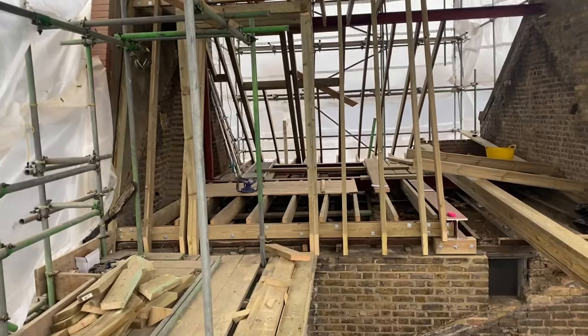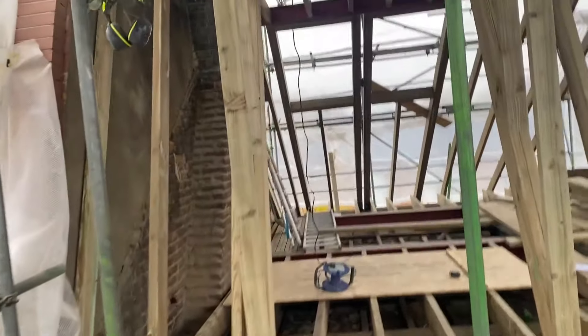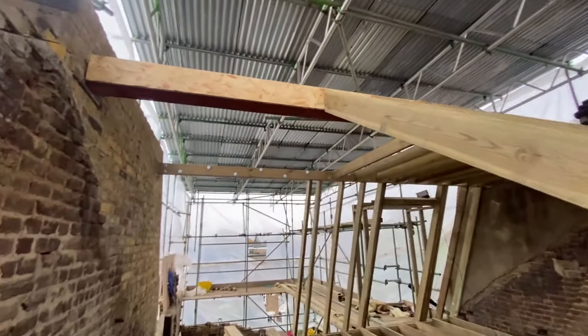Here we go. This is one day's work. We had two chippies in and it basically flies up. Here's where the Juliet balcony goes. That's not bad for one day's work to get all of this up.